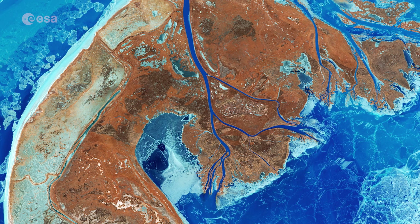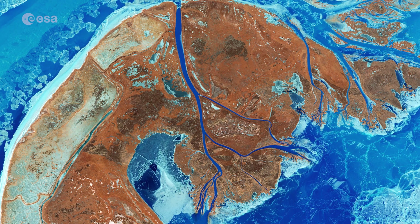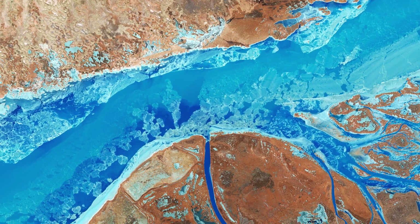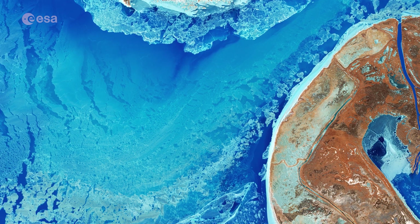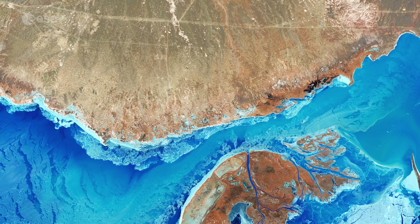Visible in the center of the image, the Uzi Narrow has a depth of around six meters. The sediment plume passing through the strait is most likely due to waves stirring up sediments from the bottom of the lake. This has led to a higher reflection and thus a brighter water color in this part of the lake.